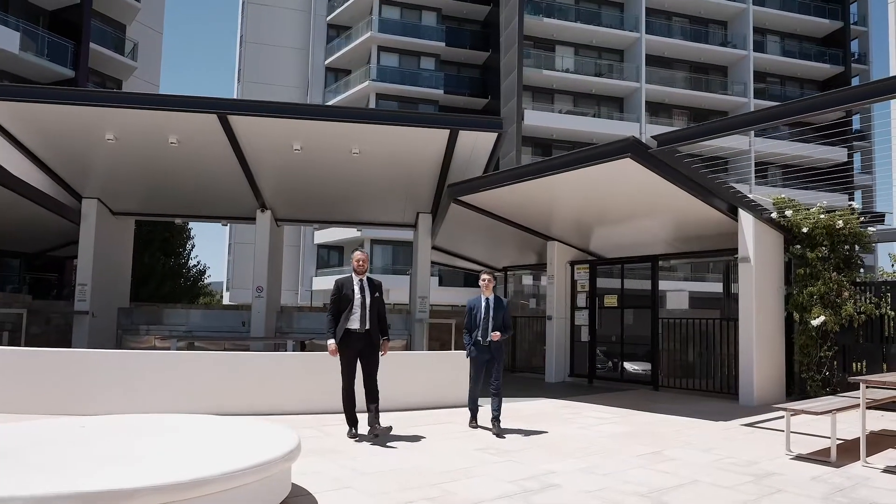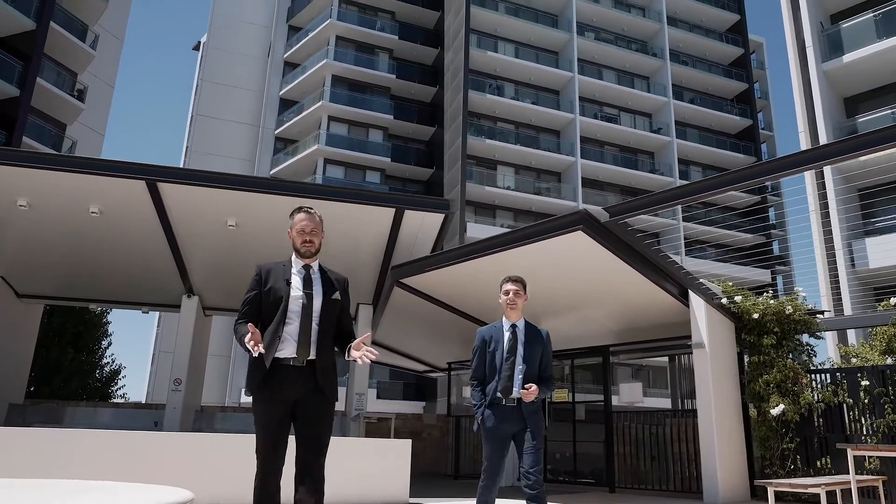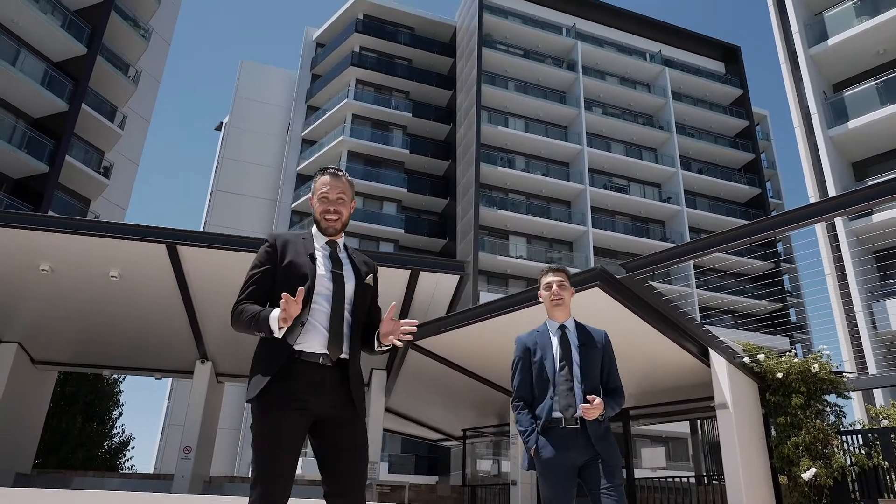The ultimate in apartment living — no shortage of space, all the conveniences you could wish for, and a guaranteed view for life.